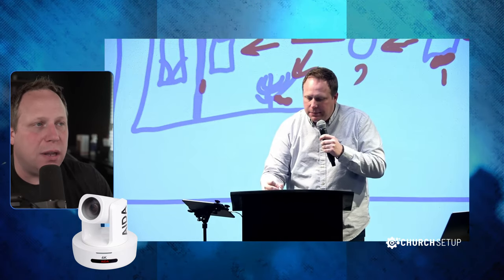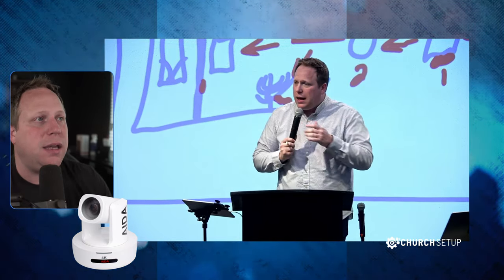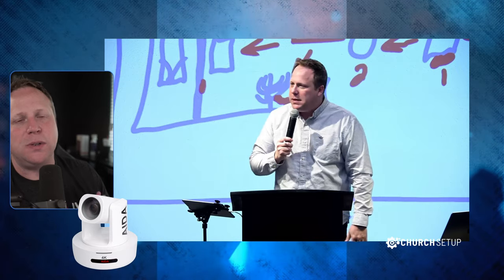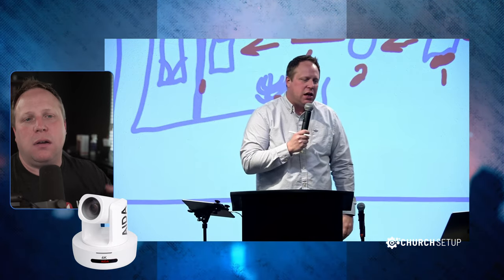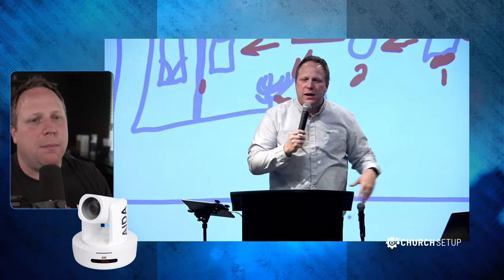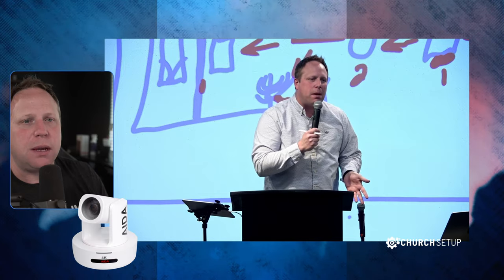The AIDA Imaging 4K 30x — the image quality is just outstanding. When I pull up into the light, like you saw with the PTZ Optics camera which was fully blown out, the AIDA Imaging is still capturing a lot of detail even though it's getting close to being overexposed. The image quality of this camera I can't say enough about for the price — it's absolutely amazing. We have a lot of kits at churchsetup.com built on this, and I think over time this is going to be one of our best sellers. If you don't need auto tracking, this is the camera that I would recommend.